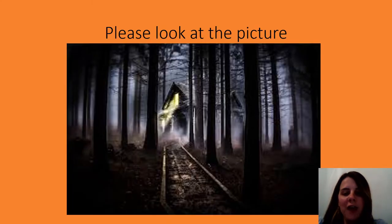So we've got a different type of picture today, so please take a good look at the picture and let me know what you can see. Tell your parents or carers or brothers and sisters what you can see. I can see a train track or a path. I can see a house.